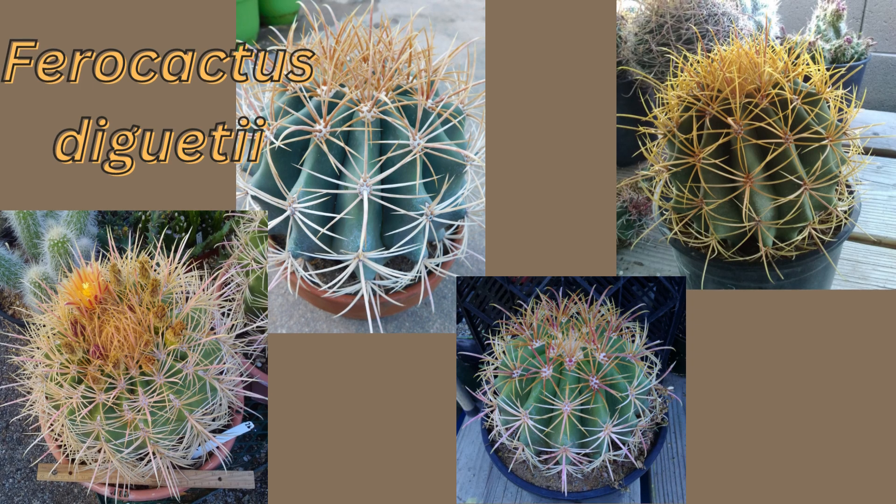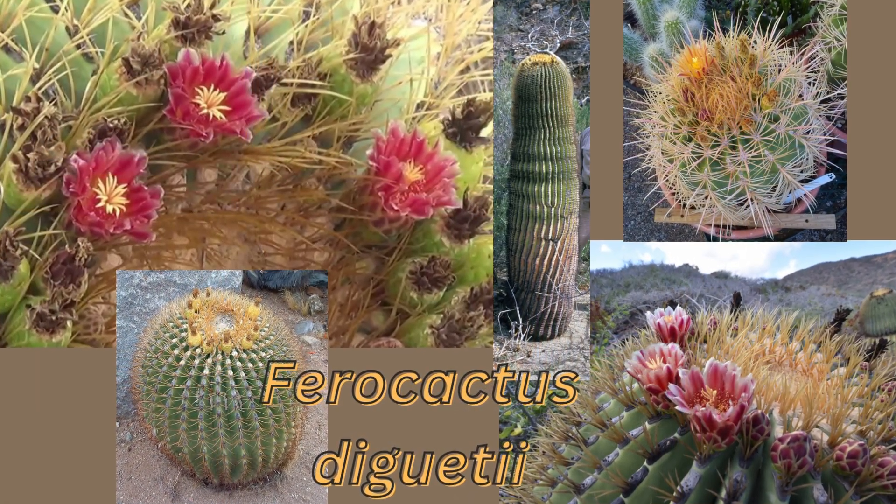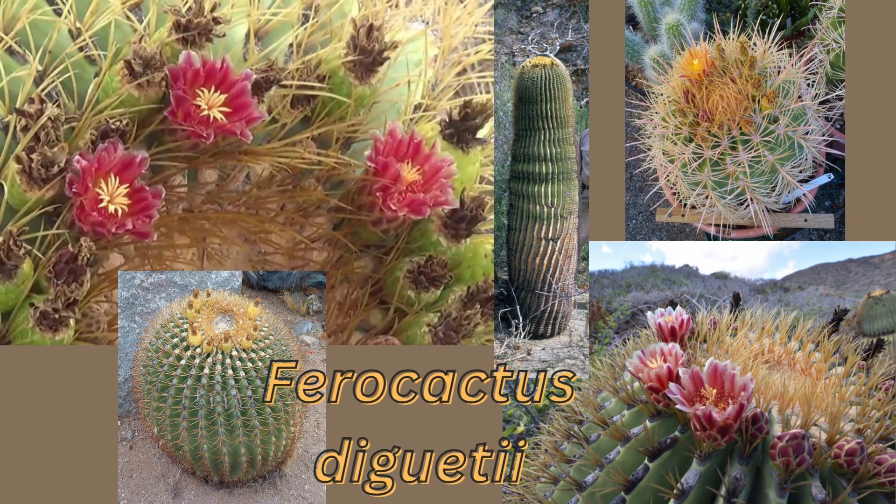In terms of availability, Echinocactus platyacanthus is much more common in the marketplace, perhaps because it was discovered long before the island endemic Ferocactus diguetii, and young platyacanthus seedlings have a much higher chance of survival. In terms of growth rates both grow slow, but platyacanthus grows faster and has a much higher success rate. Ferocactus diguetii seedlings can flop if pushed too hard by over-watering.